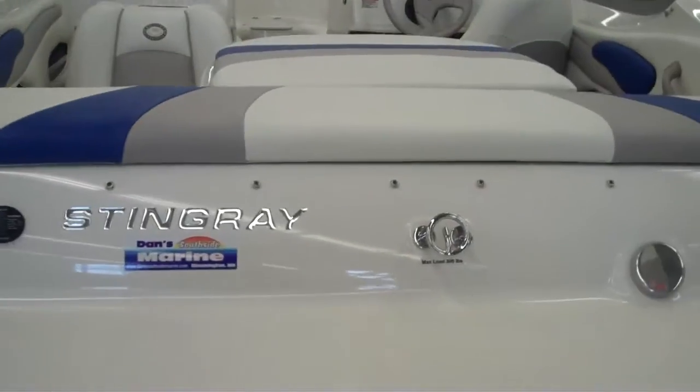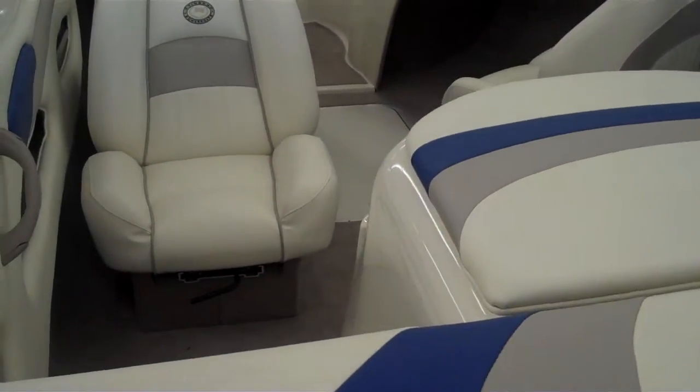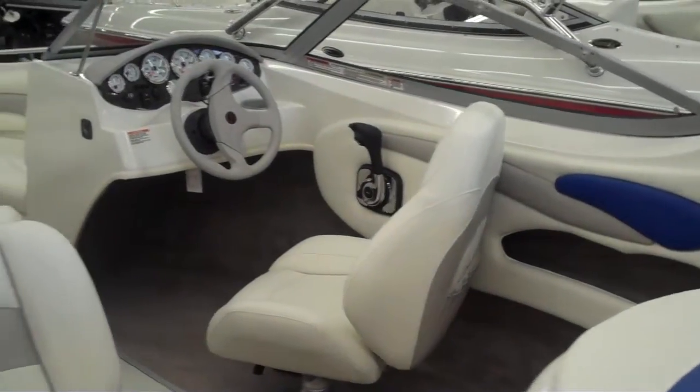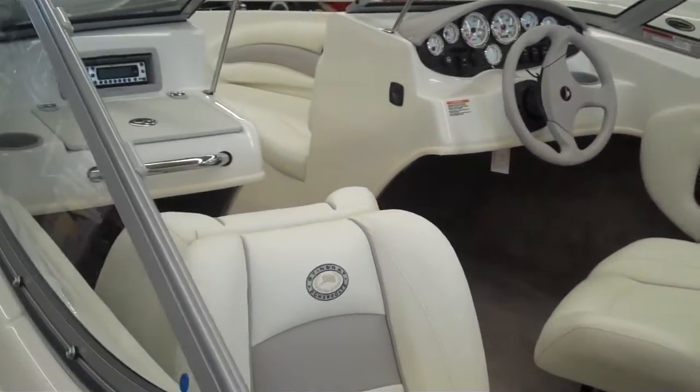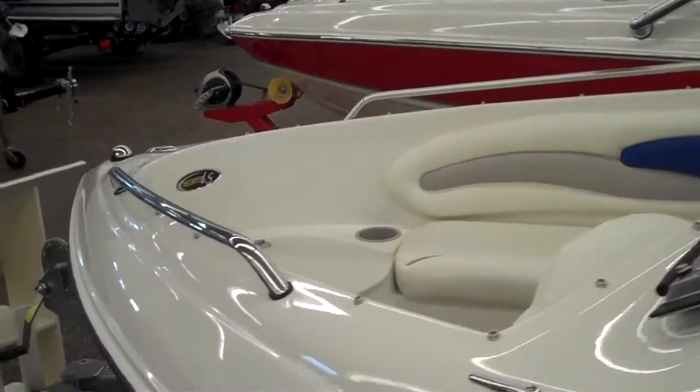Here's the other one — this one's blue. It's got standard seating, meaning there's two jump seats right here, a back-to-back seat there, and a bucket seat over there. Both of these boats are brand new 2010s on closeout here at Dan's Southside Marine.